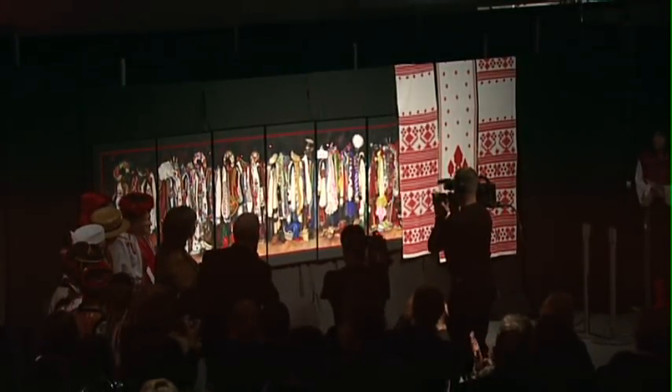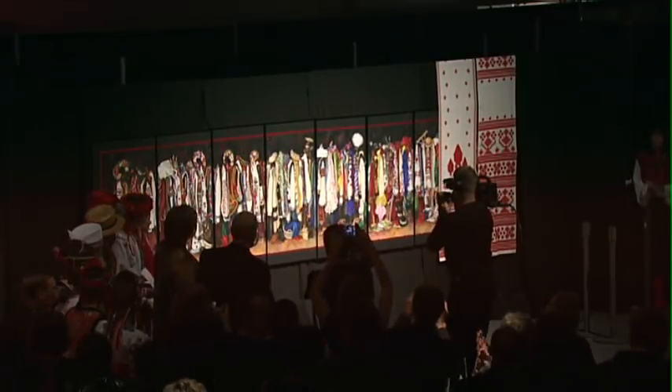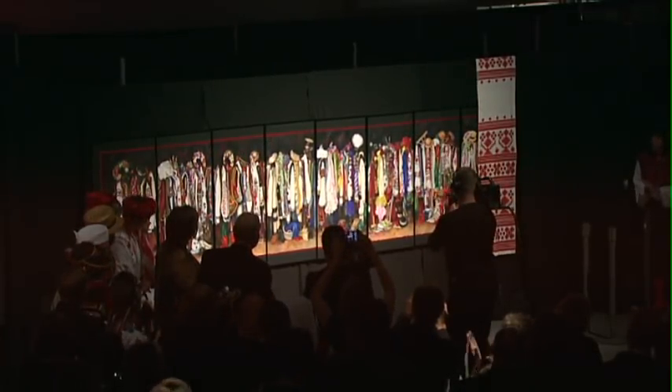Forty years of color. 1969 through 2010.